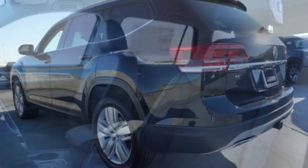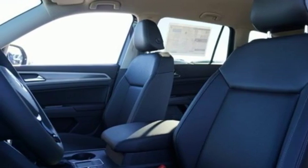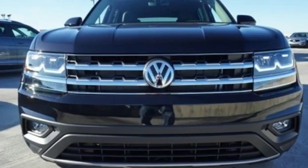Aluminum wheels, smartphone wireless charging, and V6 engine. If you've been waiting for the perfect time for a test drive,